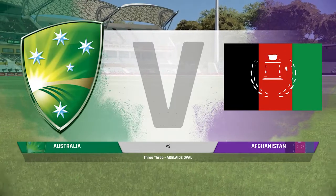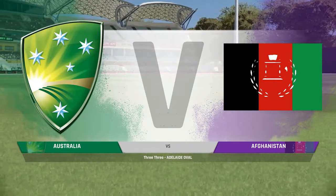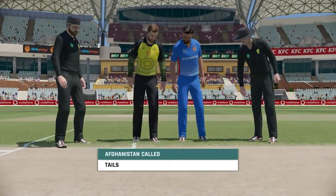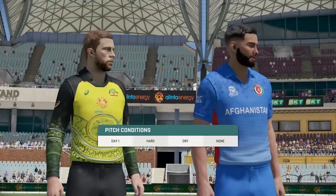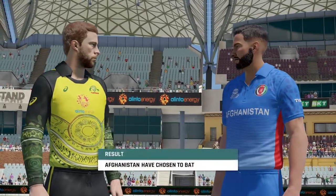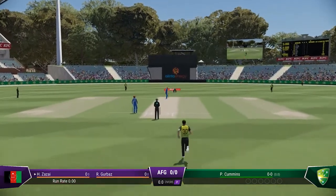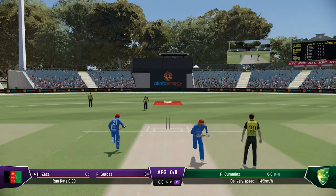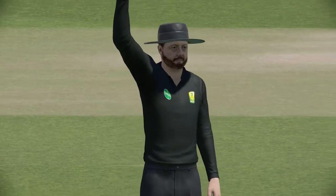Ladies and gentlemen, good afternoon to you all. You join us for this match between Australia and Afghanistan. The first ball of the innings misses out — not a great delivery — as it goes down to the boundary. That'll go into the books as extras.